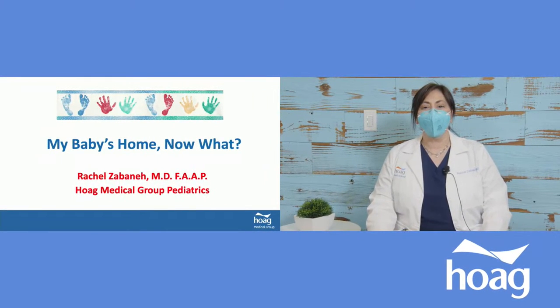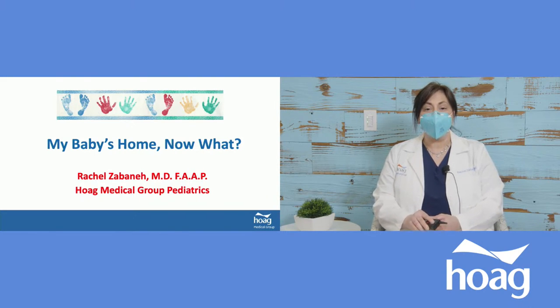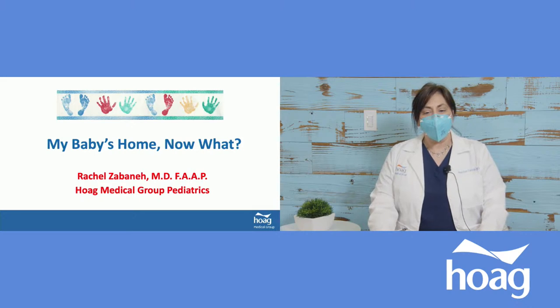Hi, and welcome to our Hogue Livestream video today. I'm Dr. Rachel Zabana, one of the pediatricians here at Hogue Medical Group Pediatrics at the Foothill Ranch office. Today we're going to talk about my baby's home — now what? What are we going to do once the baby gets home and we're discharged from the hospital? I've been with Hogue Medical Group for the last going on six years, and I'm from Orange County, from Huntington Beach. Let's dive into it.